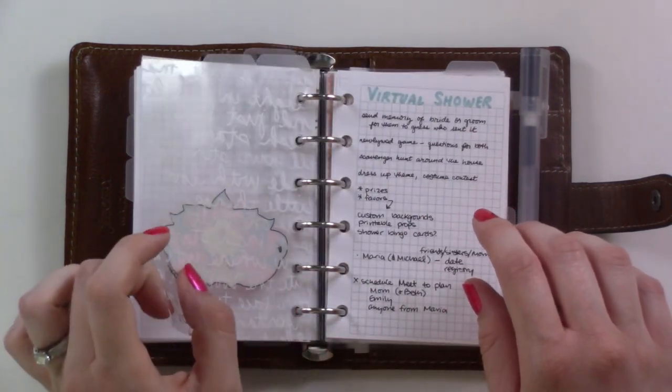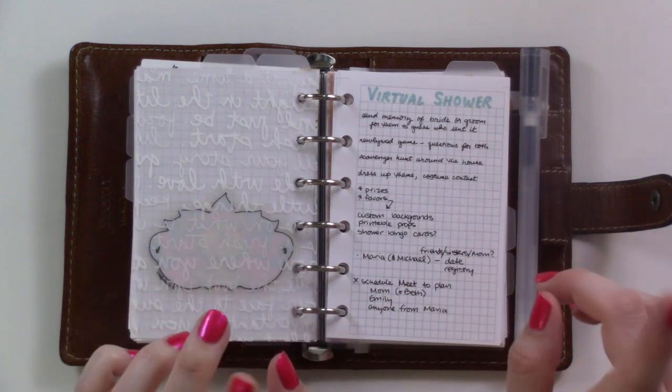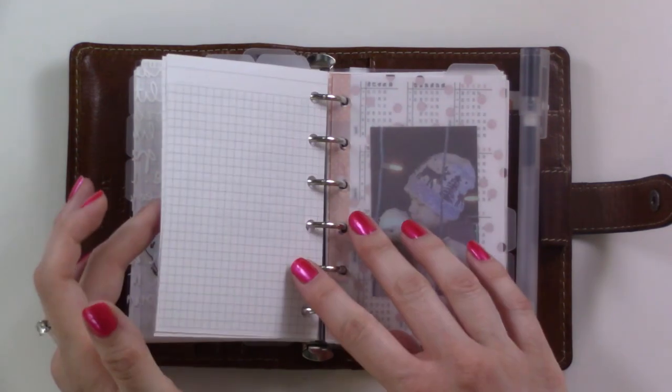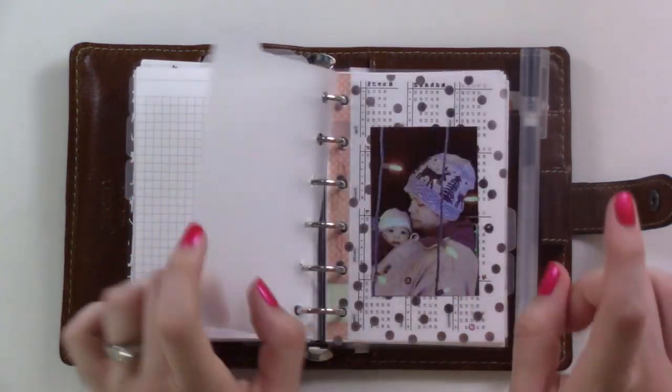These are the notes for the bridal shower that me and my family are trying to throw for my brother and his fiancée. Most of the notes are in a shared Google Doc, but there are some notes in here as well. Then this next section is for my pregnancy.